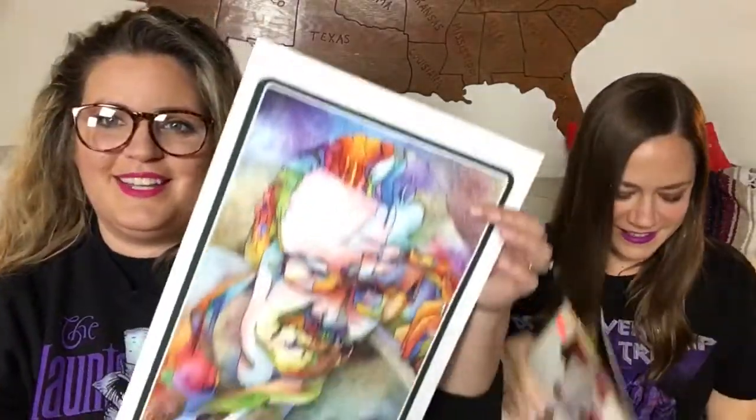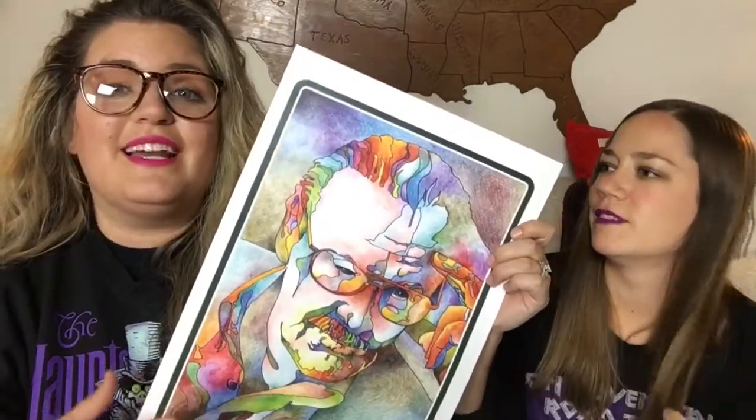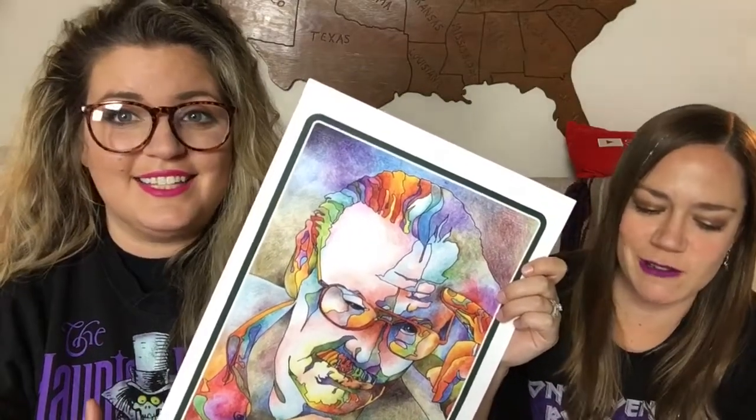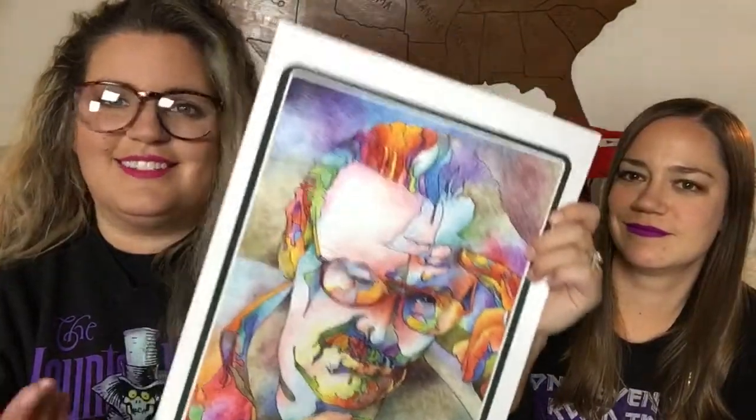Surprise, surprise — I bought Stan Lee from the Creator Series. He also had a Jack Kirby and I didn't get it. You'll see him again — I should have gotten it. Next time. You guys know how I feel about Stan. That's my homie.